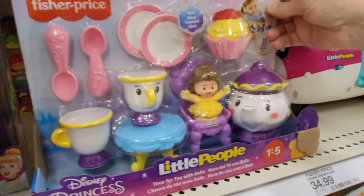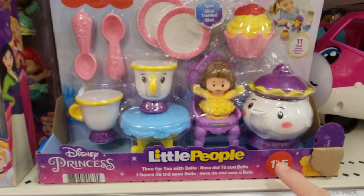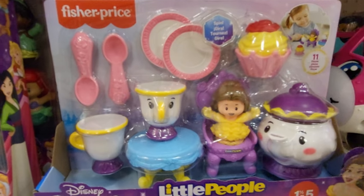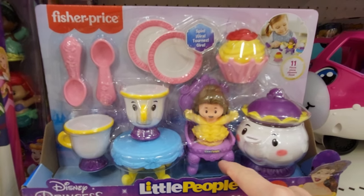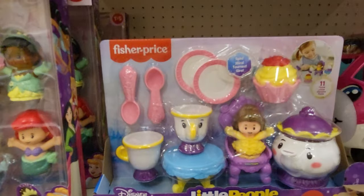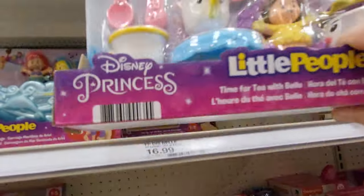The next one is a Fisher-Price Little People Disney Princess — Time for Tea with Belle — for ages one and a half to five. It comes with a teapot, a table, a Little People doll. She's sitting in a chair. You get eleven pieces, and this one is $16.99.